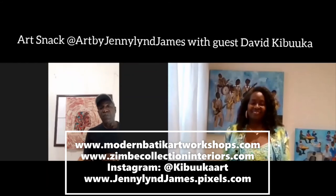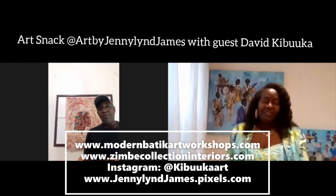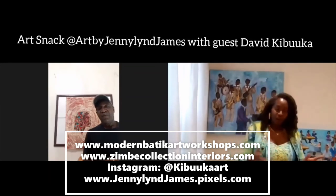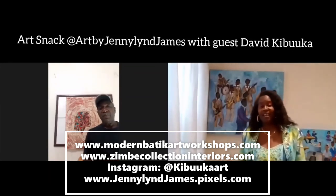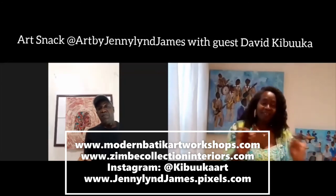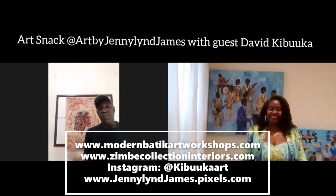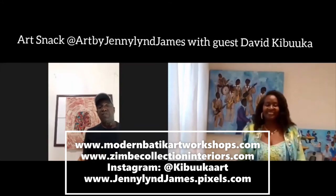And they can also see some of my paintings online, which are on zimbecollectioninteriors.com. We're going to put the websites in the video so everyone can get access to the workshops and also view the art online. Once they go to the website, the links will take them there and they can see the videos, the introduction, the tutorials — and there is also a book I just released on amazon.com.